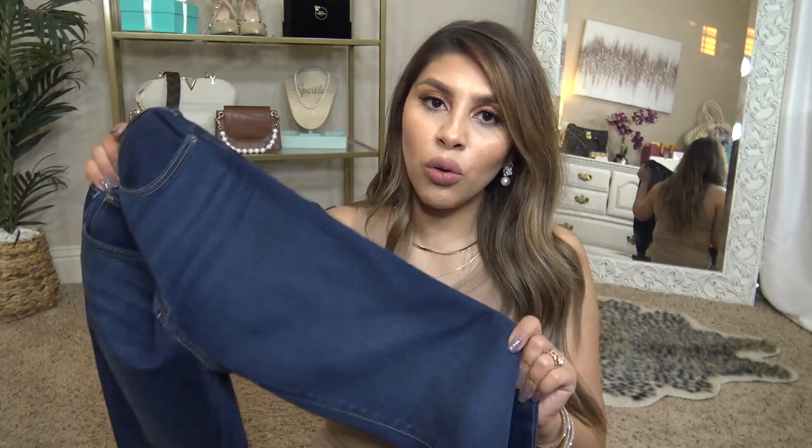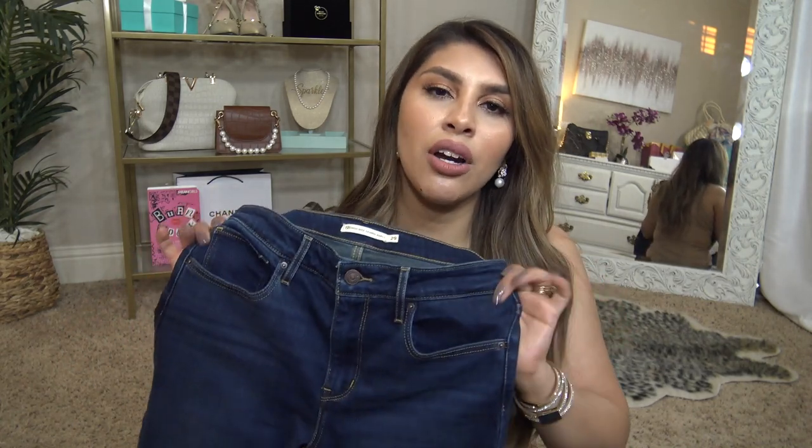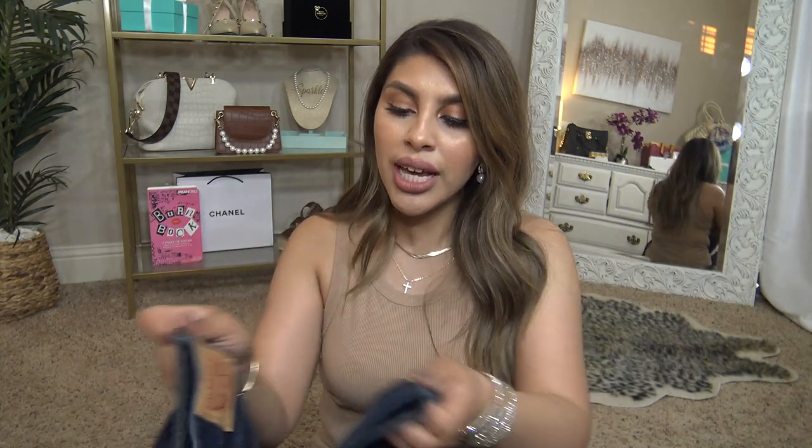They're super high rise, very flattering, and they hold their shape well so I don't have to wash them as often. Think of jeans like you do your hair — you don't wash your hair every single day because it's bad for it, same with jeans. You don't want to wash them too often because you don't want to break down the fibers. That is what stretches out your jeans over time, especially the dryer — you want to avoid the dryer with your denim. They look great, they fit great, they make me feel great — I'm all about those Levi's.